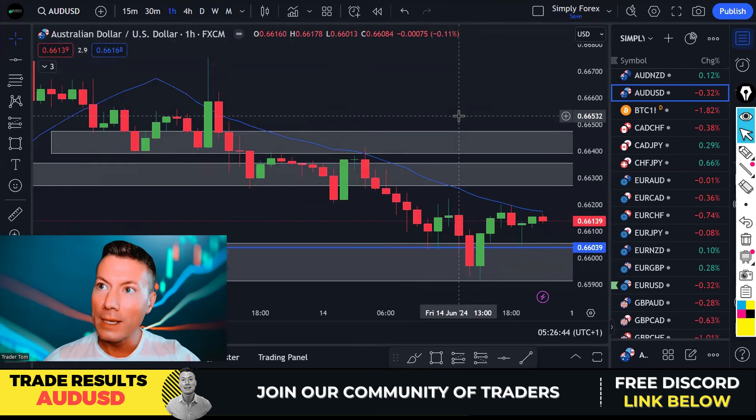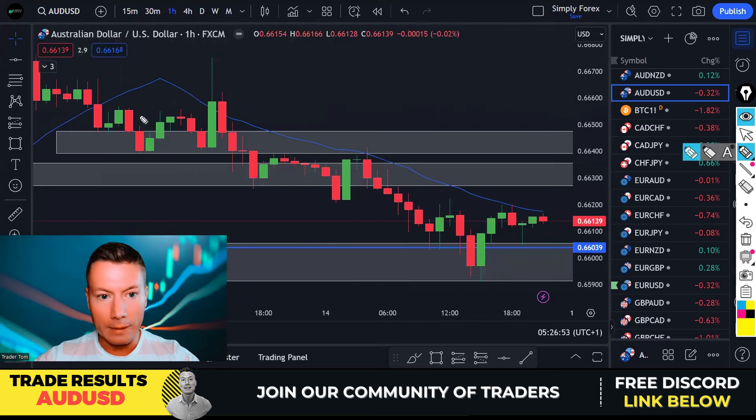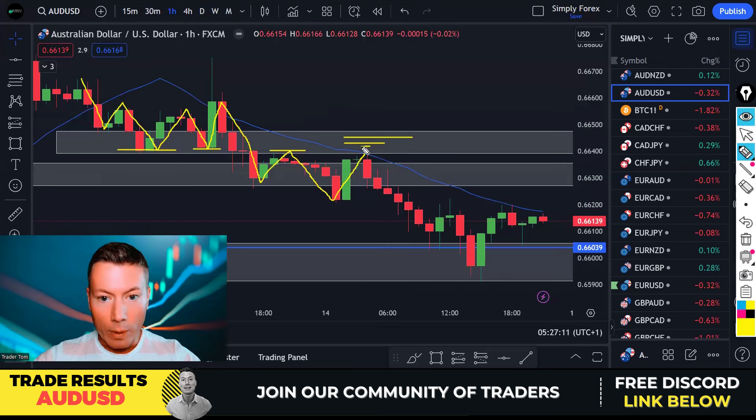Trading can be so simple sometimes and then so difficult other times. Just following H1 structure — nothing complicated. We were in a downtrend, price retraced, and we pinpointed this gray zone at the start of the day because it hits these levels right here at the last H1 high. We got a bearish reaction, entered, started selling, put our stop above here, and took price down. I took some profit at the one-to-one level — closed 80% there — and then let the remaining 20% run down to the blue line, our higher time frame target. Aussie dollar / US dollar — a lovely trade, made some nice profit.